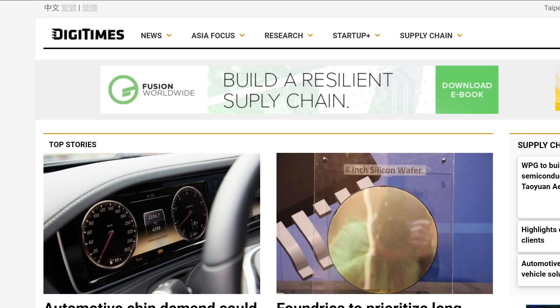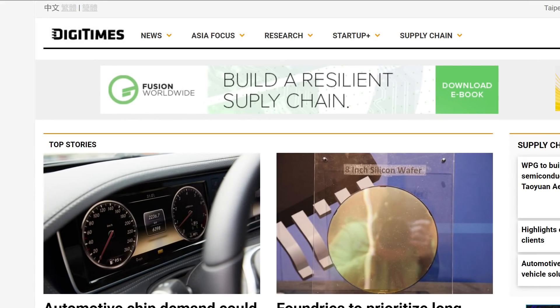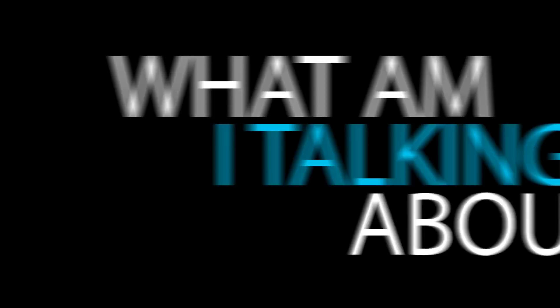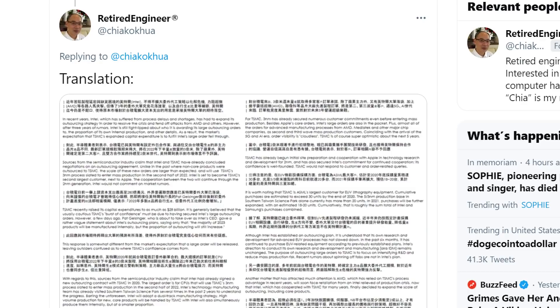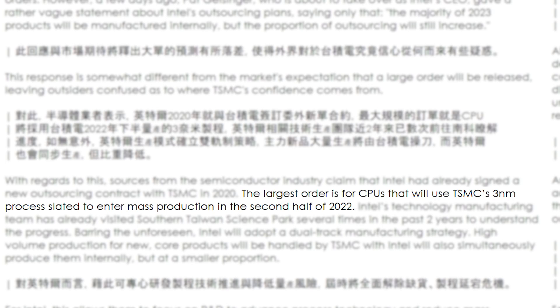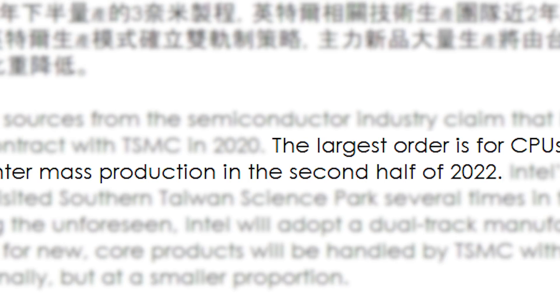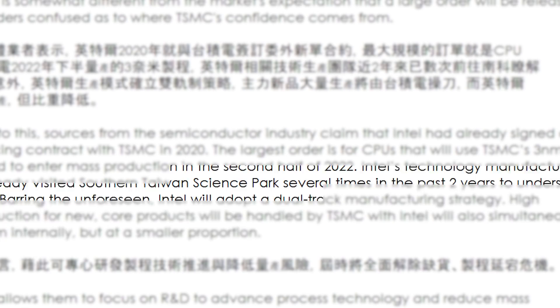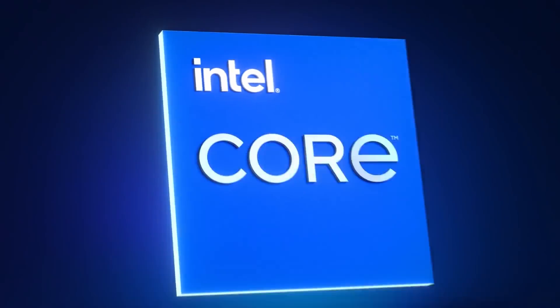Next up for today, we have a new report from DigiTimes, who as many of you know can be hit or miss when it comes to accuracy. What's important here is that it's regarding TSMC, who's based in Taiwan just like DigiTimes — so basically, if anyone would know this, it's them. According to a recent report translated by a retired engineer, Intel signed a huge contract with TSMC last year. In the contract, the biggest order was CPUs built from TSMC's 3nm process, set to enter mass production in the second half of 2022. According to the report, TSMC will even be handling the mass production of Intel's core products, so we're talking their mainstream processors.